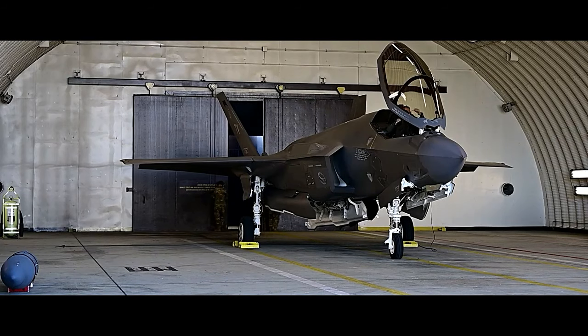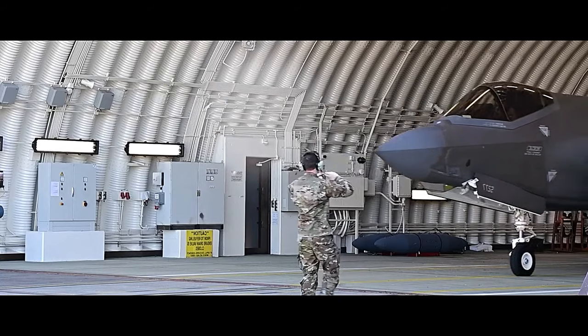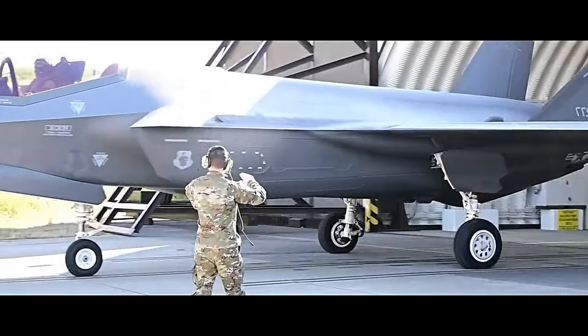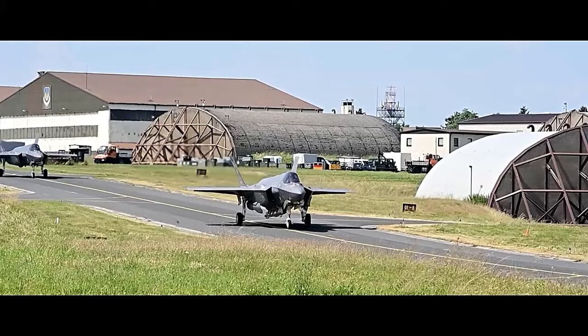The F-35 Lightning II is a fifth-generation, multi-role, stealth fighter aircraft developed by Lockheed Martin for the United States and its allies. It is the result of the Joint Strike Fighter program, which aimed to create a versatile, technologically advanced, and cost-effective aircraft to replace aging fighter fleets.